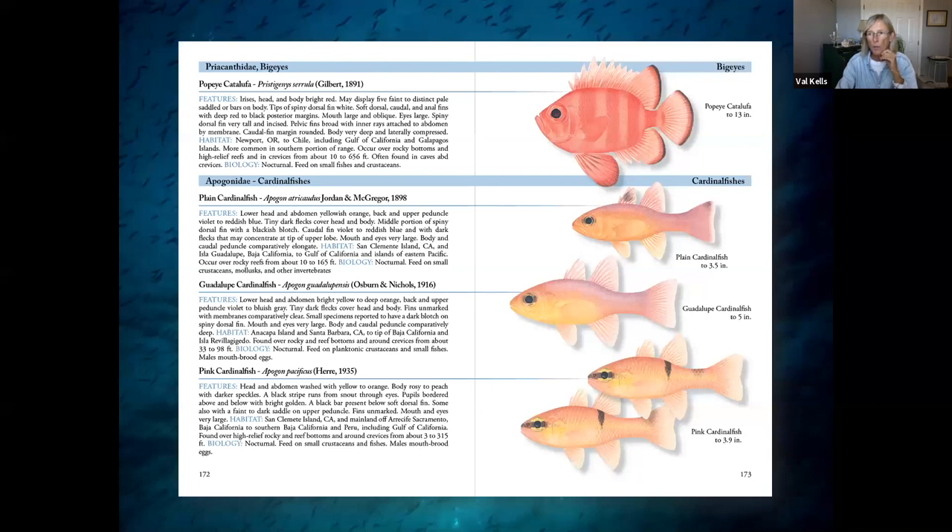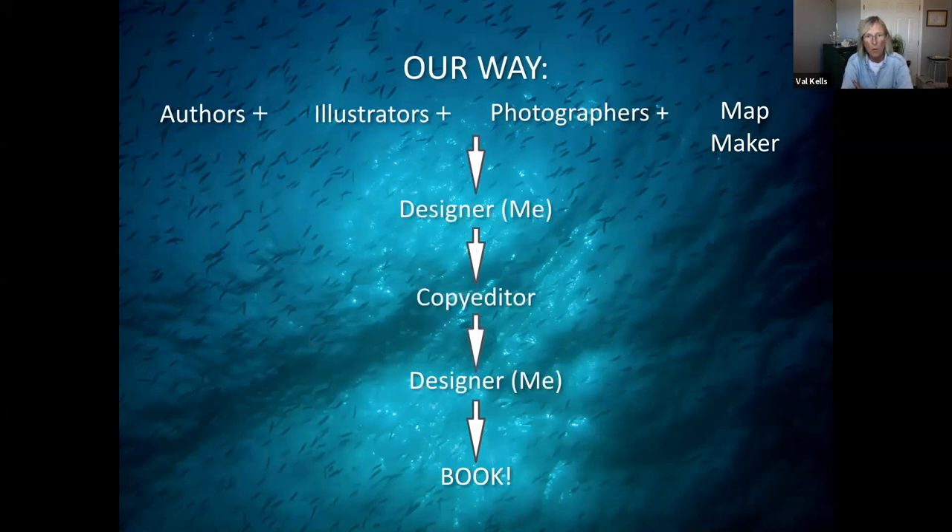This is not the normal way that a book is created. Normally, the author does the words, which go to the copy editor, back to the author, and so on until done. The illustrator does the illustrations, photographers do photography, the map maker does the maps, and then once everything is finished, it all goes to a designer who spits out a book — and the authors and illustrators have no idea what it looks like until it's done. The reason we chose to have me as the author, illustrator, and designer is so that we as the experts knew what we wanted, knew what our audience wanted, and I had the skill set to do it. My publisher completely trusted me, so that's the way we did it.